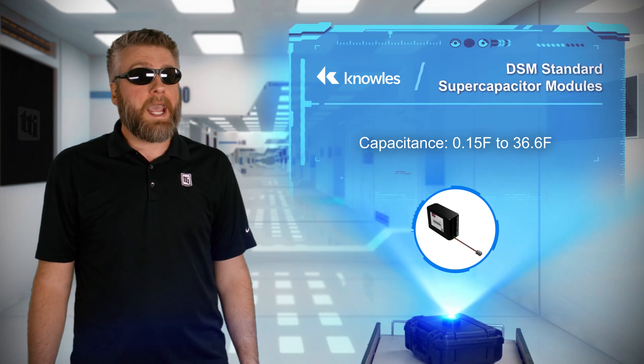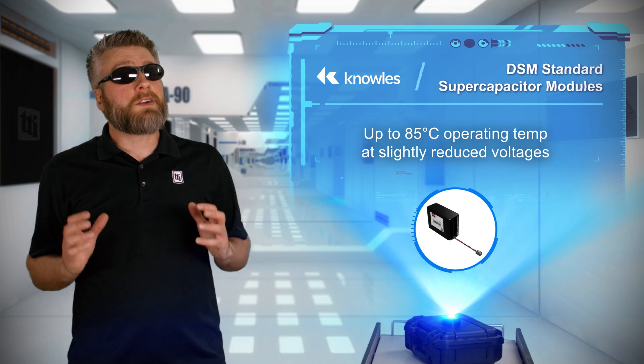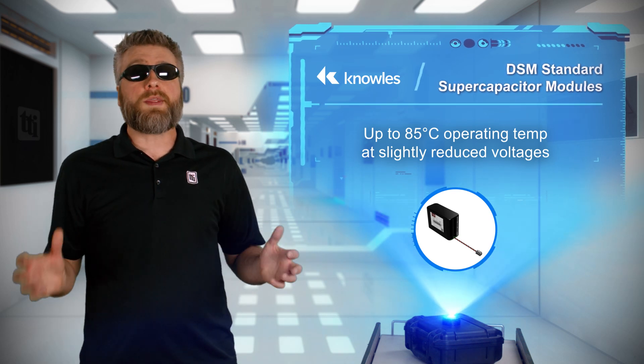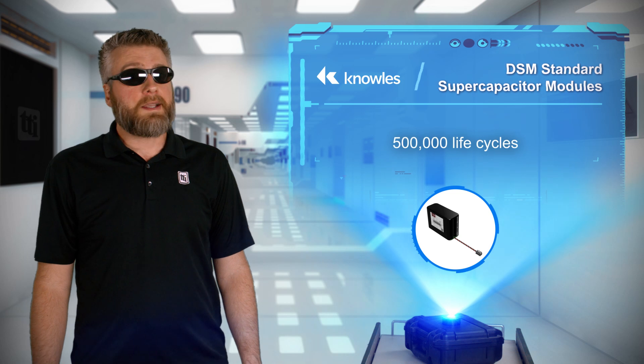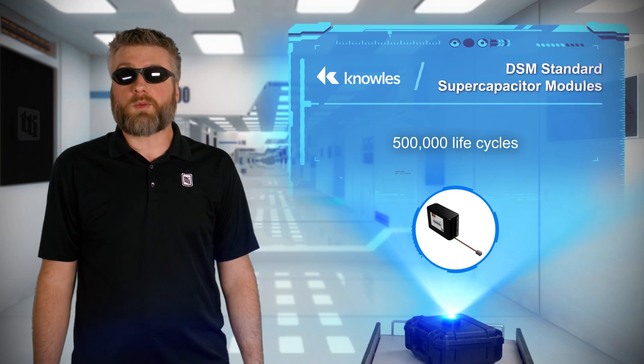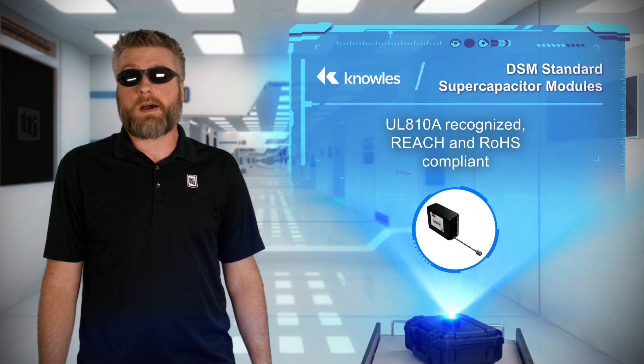The UL810A recognized cells with integrated cell balancing offer 500,000 life cycles over a 1,000 hour lifetime rating at 65 degrees Celsius. The insulated supercapacitor modules are REACH and RoHS compliant for a safe and green alternative to lithium ion batteries.